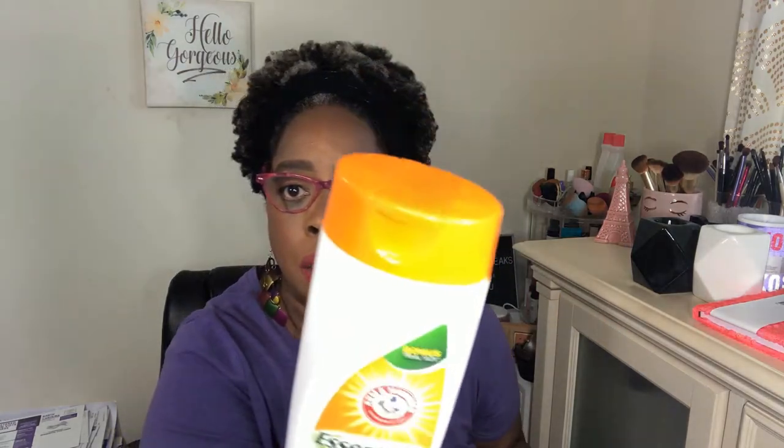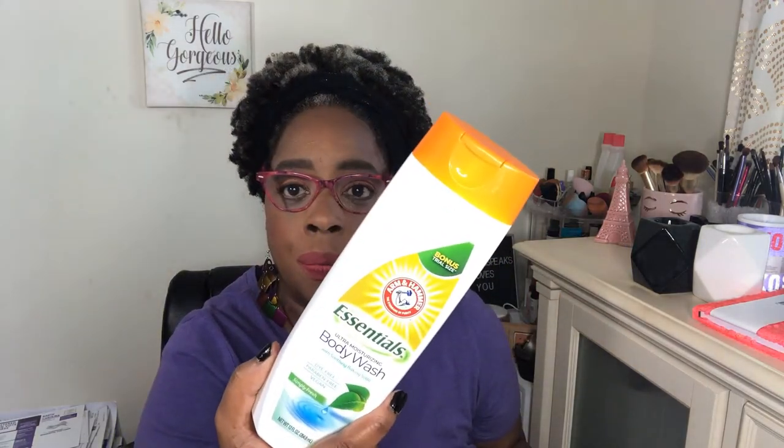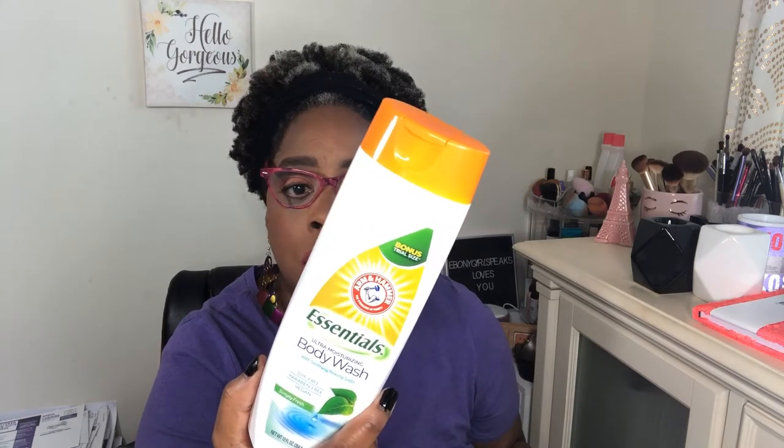I love body wash, so I figured I'd try this since it was a dollar. It's Almond Hammer Essentials body wash. It's really small — not much — but it's a dollar. It smells nice and refreshing. It's dye free, paraben free, and vegan. I'm going to try that — it's a trial size.